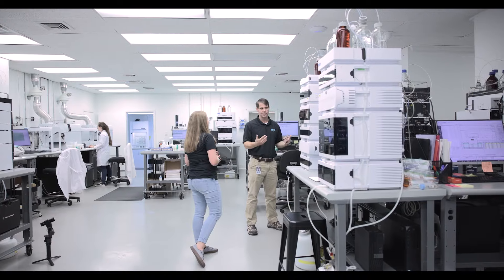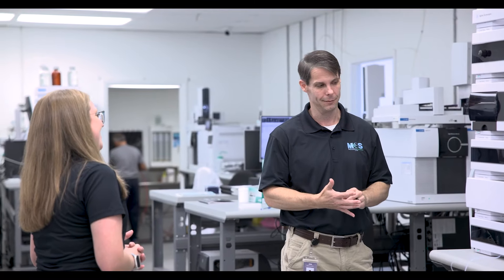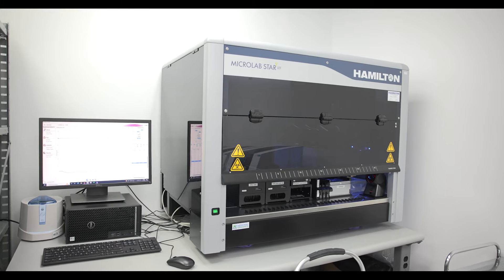I do a lot of troubleshooting across the lab with various instruments and different chemical processes for the different tests that we do within the laboratory. Medicinal Genomics has been a fantastic partner providing technical support — it would be very difficult to do my job without having them in place.